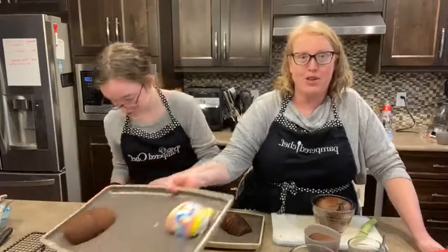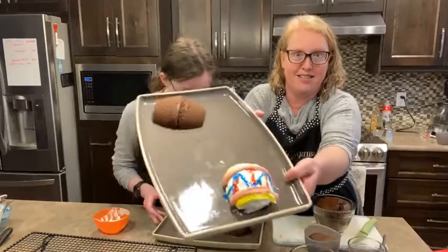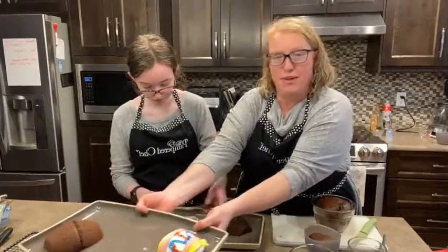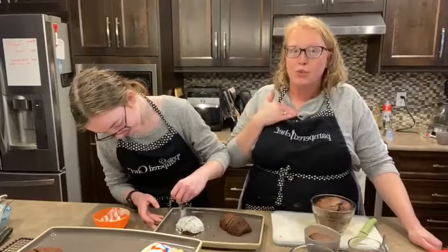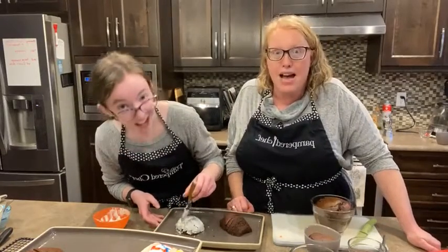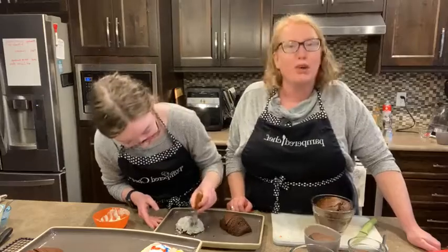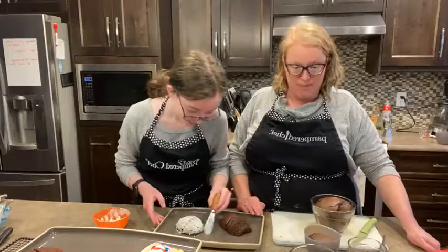We have already done one - let me show you. This is what it looks like, all done. Rebecca just decorated that one. We are not the bakers who decorate fancy things - well, Rebecca is learning and acquiring her decorating skills. I love to bake but decorating is not my jam.